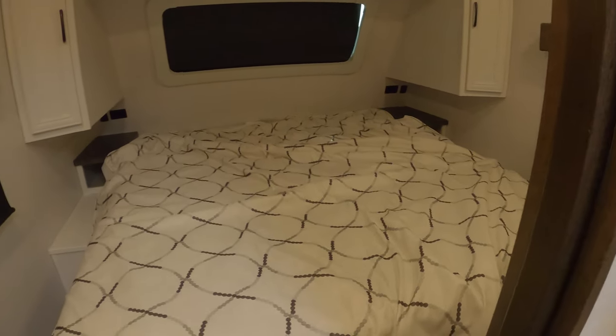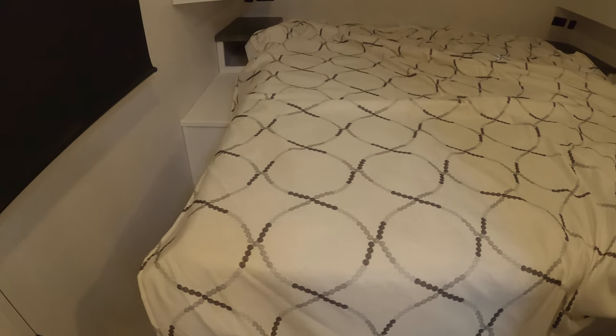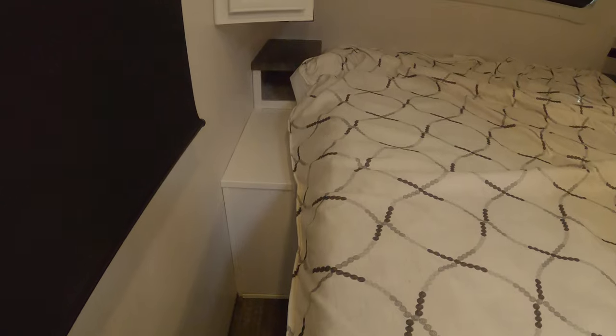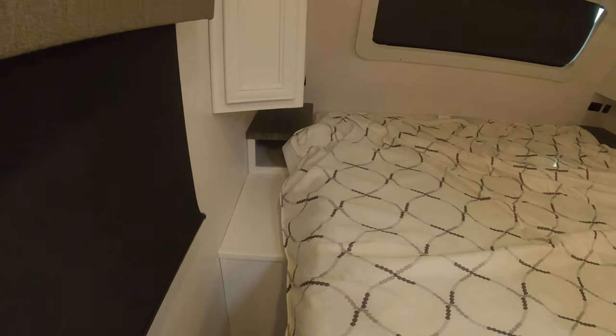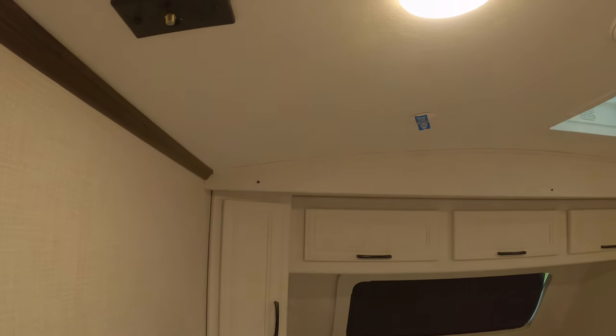There's another slide door for the bedroom, just like the bathroom.